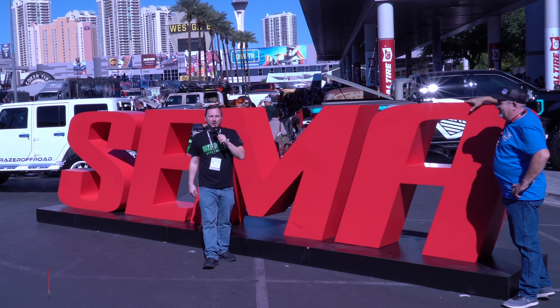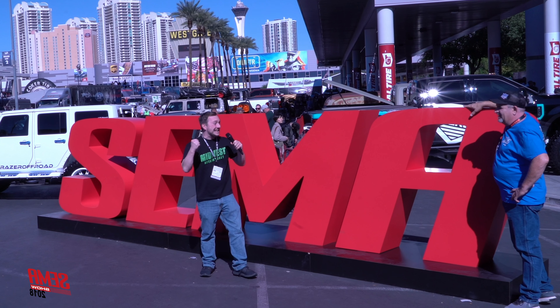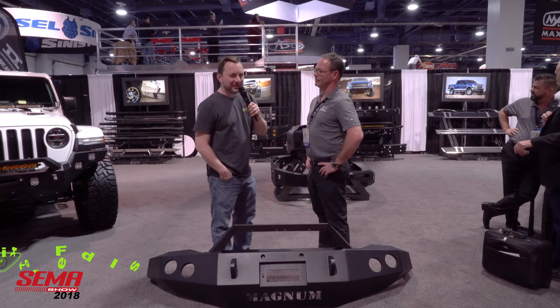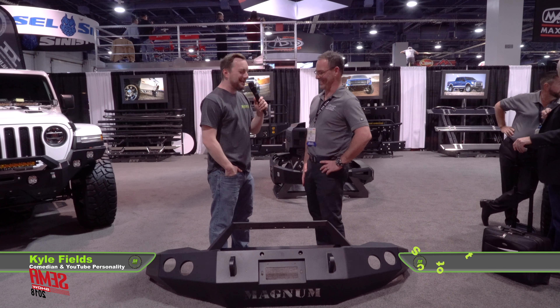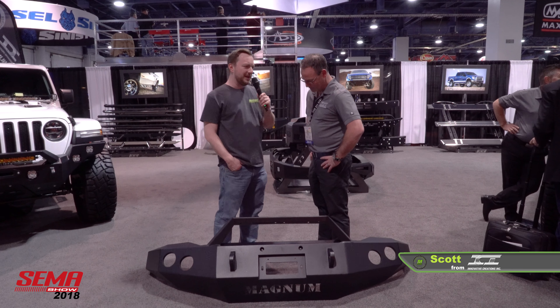Hey, it's Kyle with Midwest Aftermarket. We are here live in Las Vegas for SEMA 2018, live at SEMA 2018 from Las Vegas with my man Scott in the ICI booth. We're taking a look at some of these beautiful bumpers. What is going on here, man?